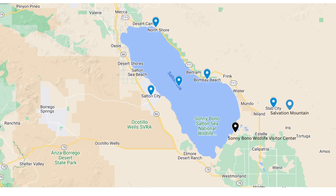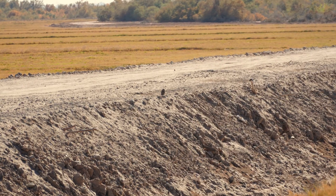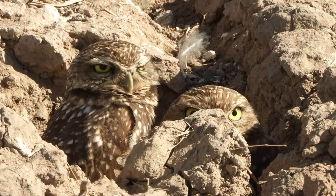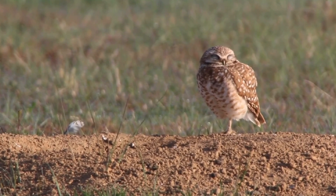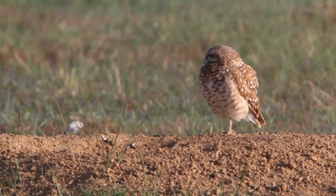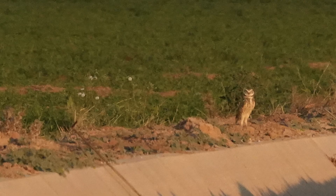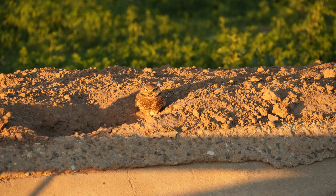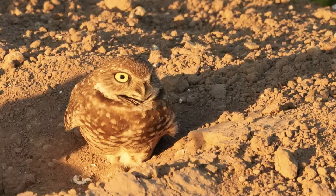Along the Salton Sea is the Sonny Bono National Wildlife Refuge, where we learned about burrowing owls. The Imperial Valley area is home to 70% of the state's breeding owls. Unlike most owls, these are very active during the day and nest in underground burrows. They make their homes alongside cement agriculture irrigation ditches, sometimes no more than three feet from the road. These small birds really blend into the dirt, but Colleen had a knack for finding them. Burrowing owls stand nine inches tall — about the size of a robin — with a short tail and long legs, and their yellow eyes are amazing!